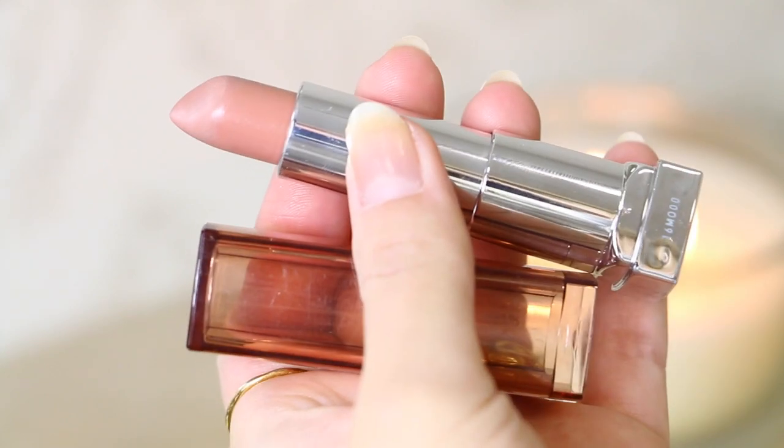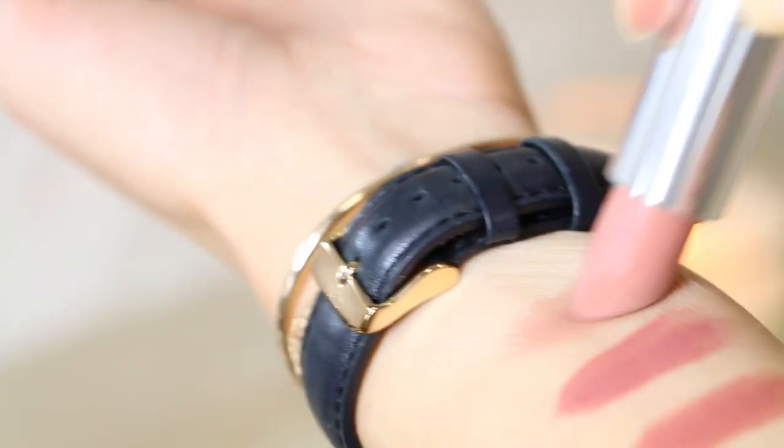Next is Maybelline lipstick in Choco Cream. One of the main reasons I love it is because it has such a nice scent — I can never put my finger on what it smells like, but it kind of smells like caramel, brown sugar, or vanilla. It just has a super sweet, almost edible scent. It's a very light nude with a very warm tone, kind of like a caramel color, and I think it goes really well with my coloring — blonde hair and fair skin.